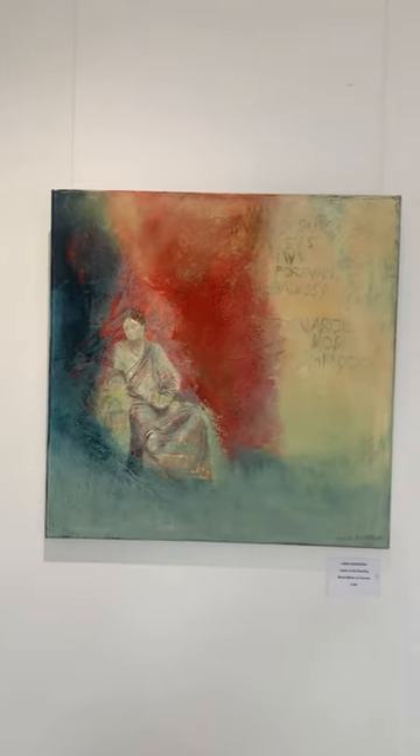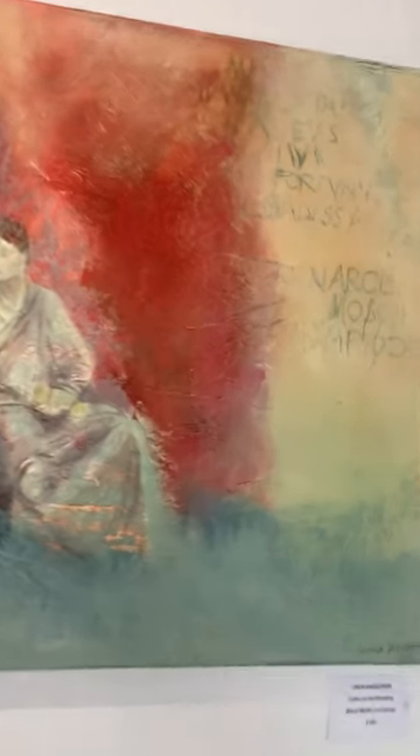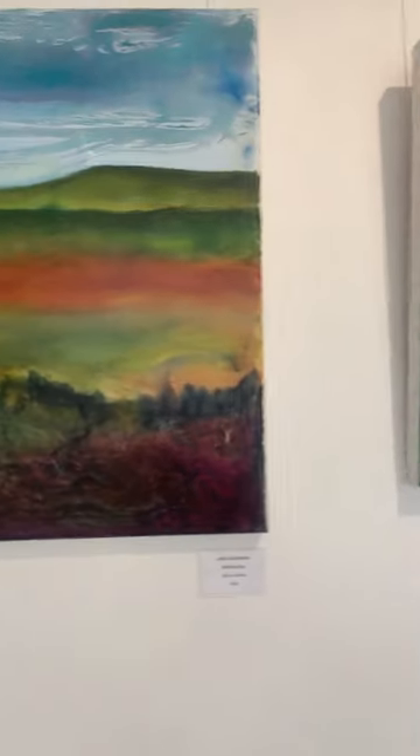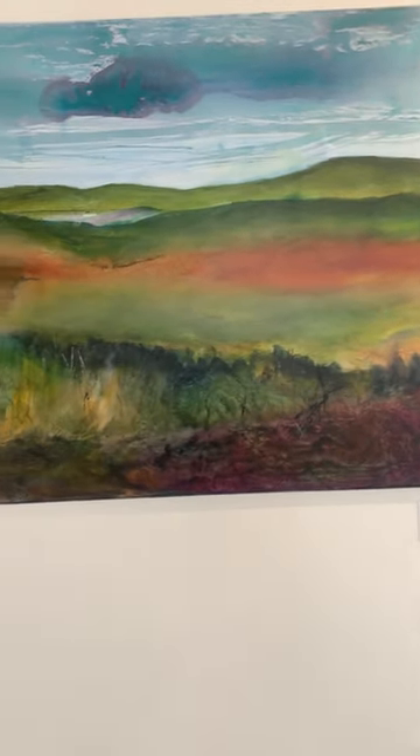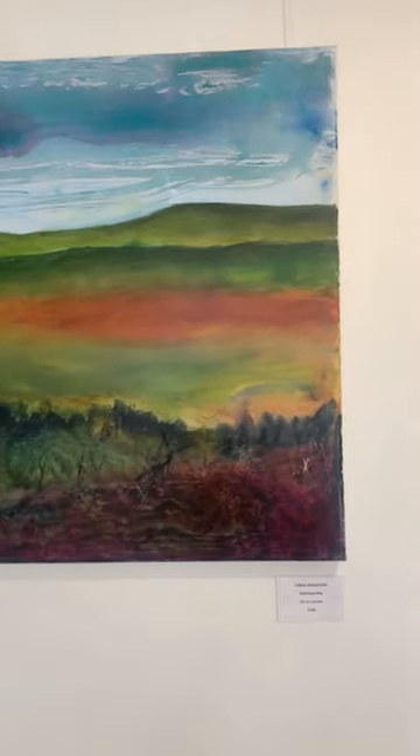These two are by quite a new artist for us, Linda Anderson. This one is a mixed media on canvas, quite atmospheric, called 'Listen to the Reading' — that's 100 pounds. You can see all the texture and text in there, amazing. And this one is an oil on canvas called 'Reflected Sky,' also 100 pounds.